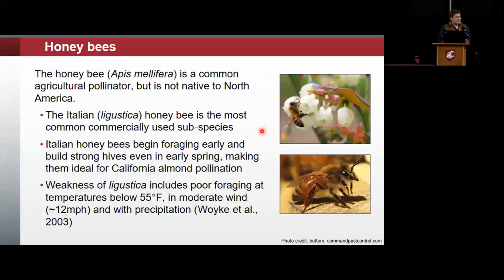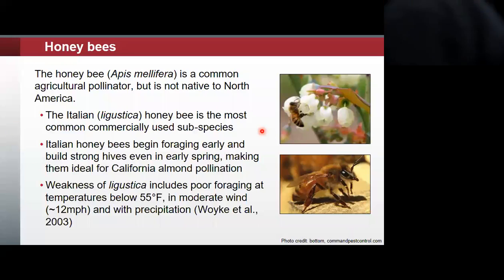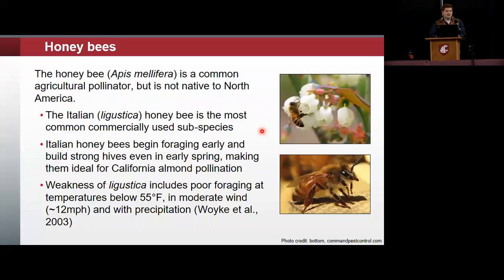By way of review on honeybees: Apis mellifera is the common agricultural pollinator. It's not native to North America — it's native to northern Africa, the Mediterranean, and Europe, depending on subspecies. The subspecies that is the primary agricultural pollinator in the United States is Apis mellifera ligustica, the Italian honeybee. It's used primarily because of the almond industry, where ligustica is very good at starting off strong in the spring, building a strong brood and strong hive that allows for a high degree of foraging early in spring.